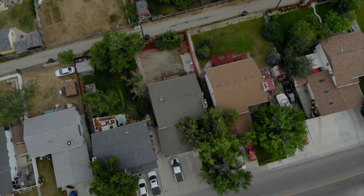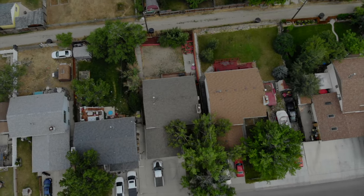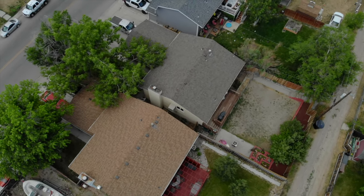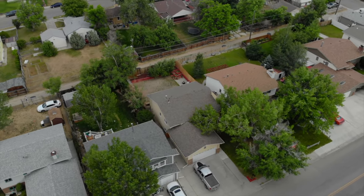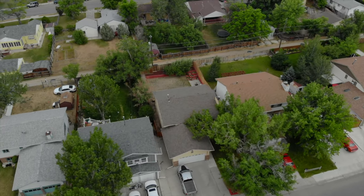This lot is fenced, has alley access and many trees. The double car garage is huge and even fits an F-350 long box.